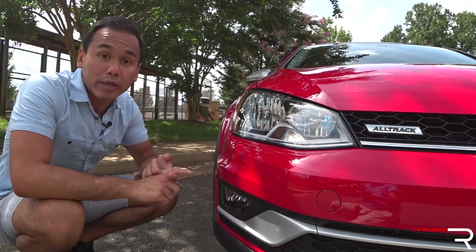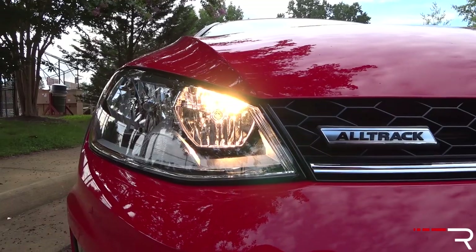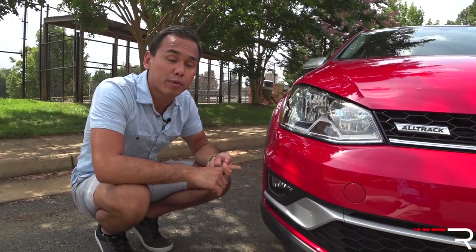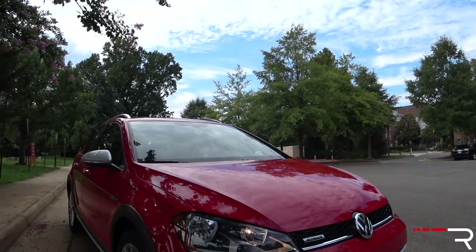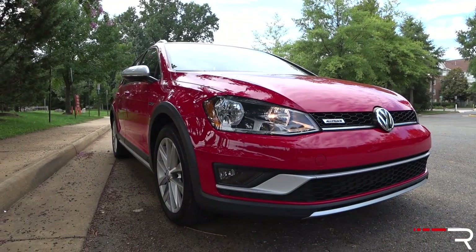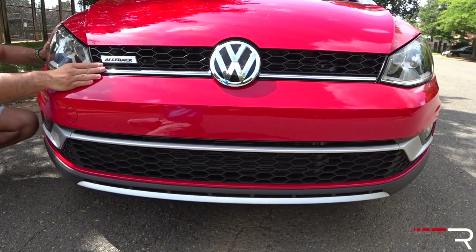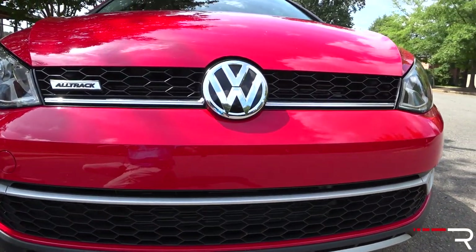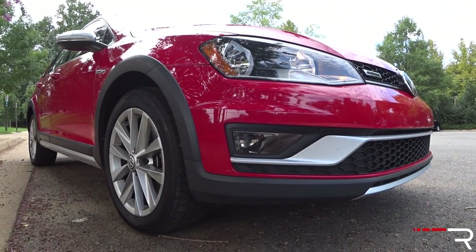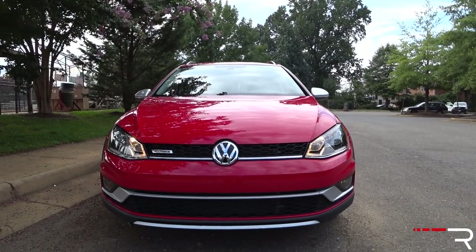My tester is a mid-trim SE, so it comes standard with halogen headlights — no LED daytime running lights. If you want an HID option or LED running lights, you have to go for the top-line SEL Premium and then add a lighting package. Honestly, I'm not terribly in love with the way it looks — it's a little bit cheap looking to me. There's an AllTrack badge in the grille, a nice honeycomb grille finish, and some silver trim along with that gray cladding to give this a more rugged, tougher look. It still sits basically as high as the standard Golf family.